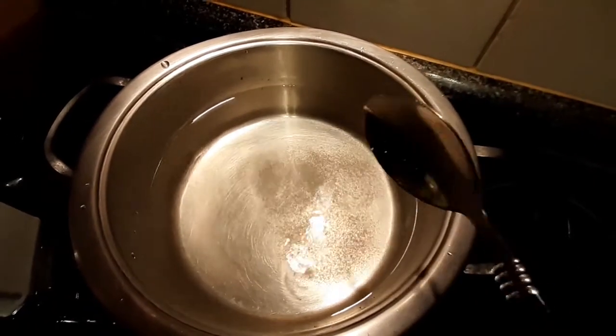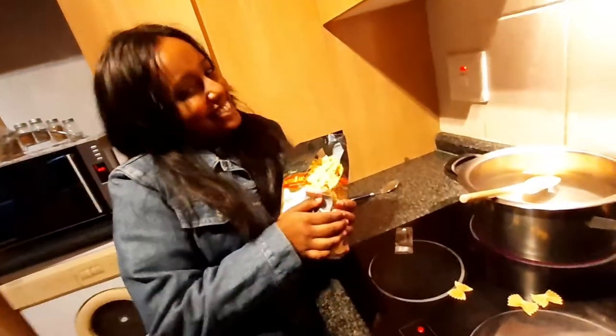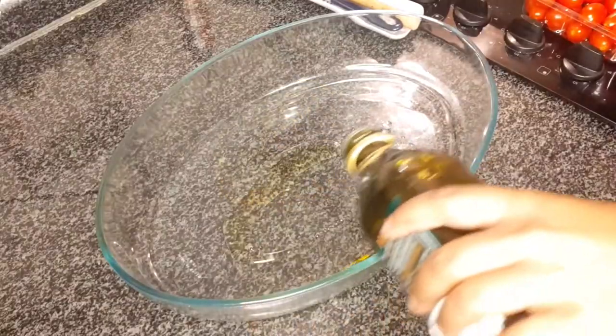To start off the whole cooking process we began with our pasta because that takes the longest to cook. We got the bowtie pasta and when opening it, my sister made a huge mess and made this extremely funny face that I just had to let the internet see.